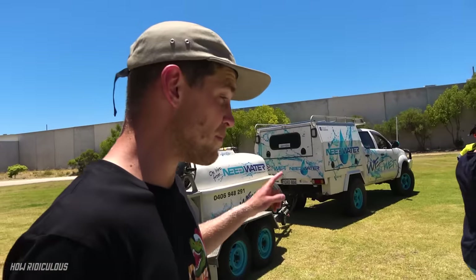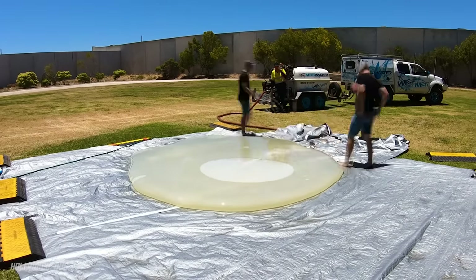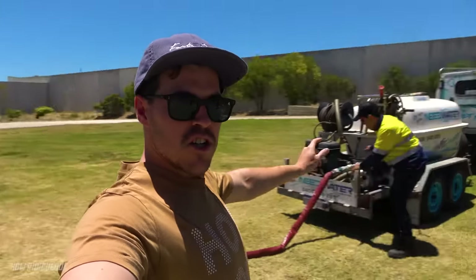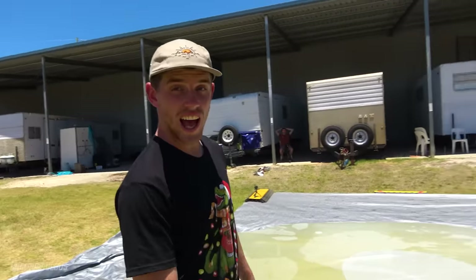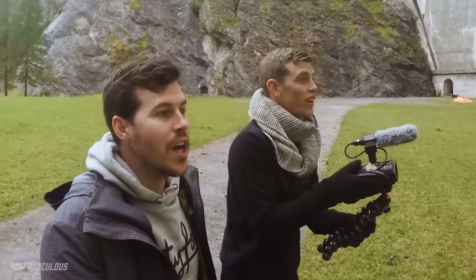We're going to disconnect the hose, get more water, and keep going. We have just emptied tank number 2. John has informed us — 4,000 litres in this thing. Are you blown away by this? 4 tonnes. Well, that's not in one piece anymore. Like a fart in the wind.